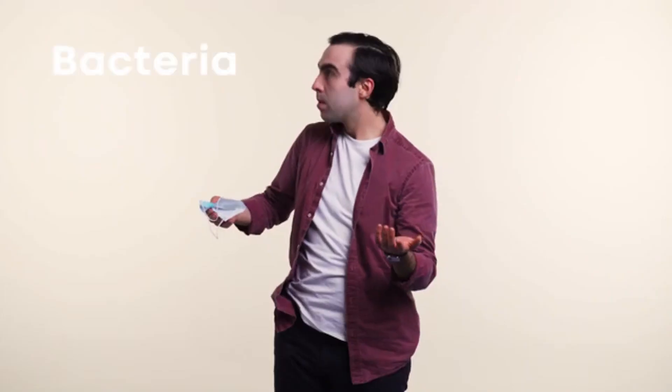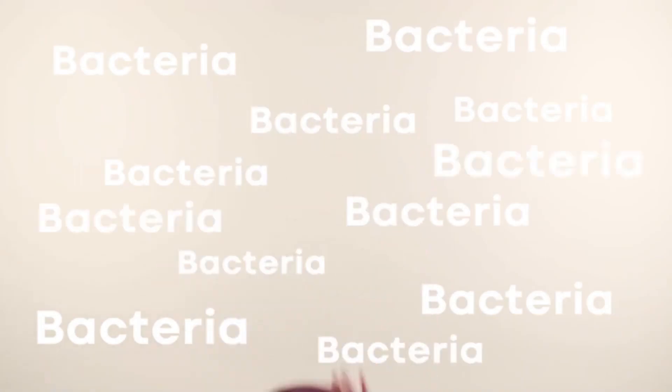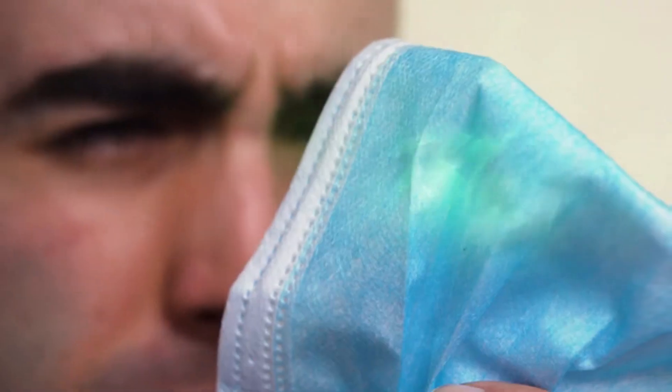When not in use, most people keep their masks in their pocketbook or even a zipper bag. They can cause bacteria to proliferate, making your mask even more harmful than it was before you took it off.